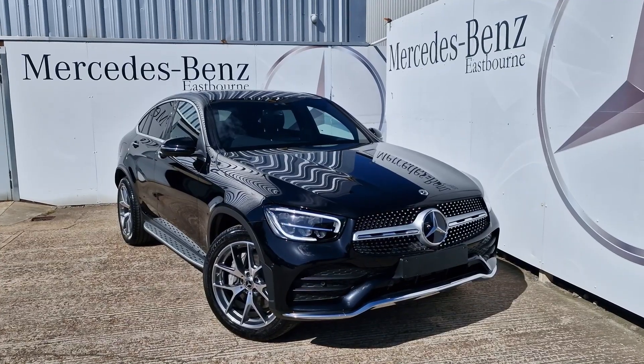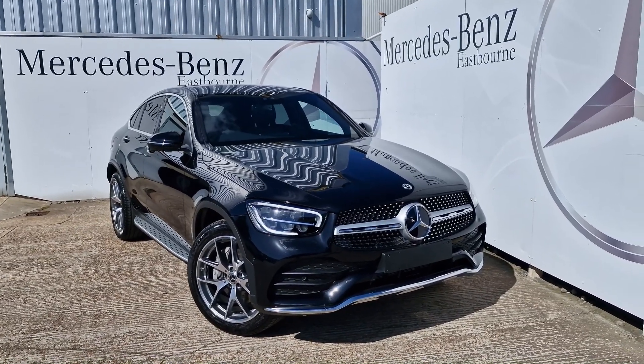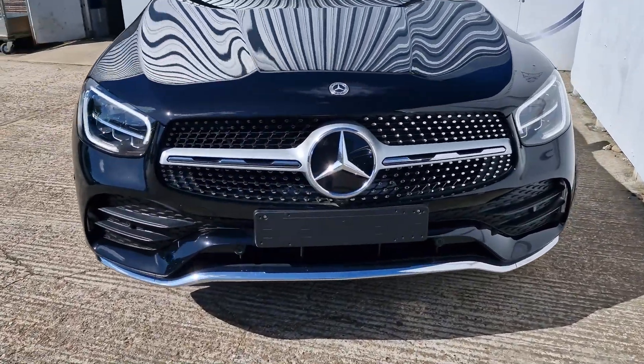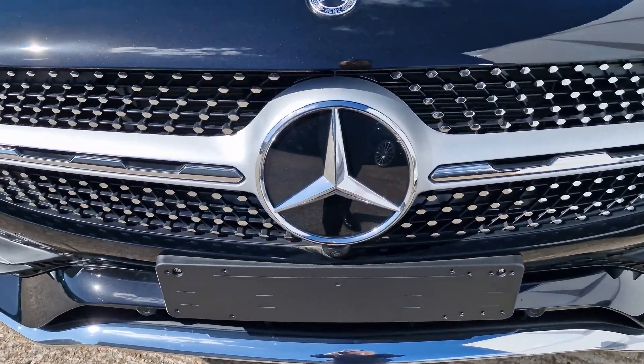Thank you so much for watching. As usual it's been Lucas. This has been a GLC 300 Coupe AMG Line Premium Plus — please don't forget to like and subscribe. Thank you very much, bye!